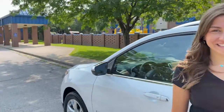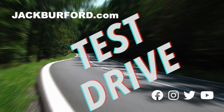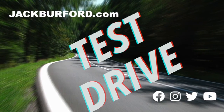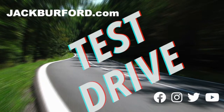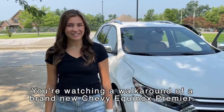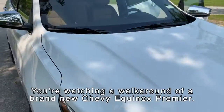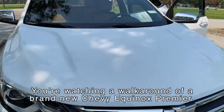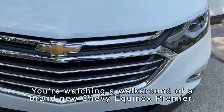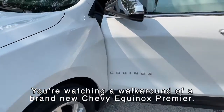The Equinox is a perfect back-to-school SUV. Hey everyone, it's Mallory and today we're going to be looking at the brand new 2021 Equinox. This is a perfect vehicle to drop off and pick up your kids from school — it's perfect in time for back-to-school season.